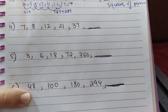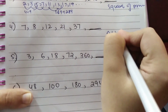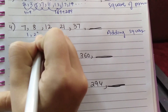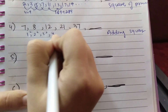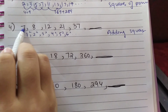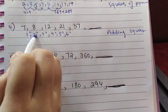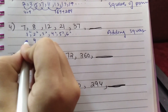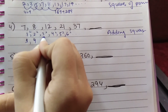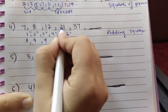Question number 4: the series is 7, 8, 12, 21, 37 — what comes next? This type of series is called 'adding squares.' Successive squares are added: 1² added to 7 gives 8, 2²=4 added to 8 gives 12, 3²=9 added to 12 gives 21.